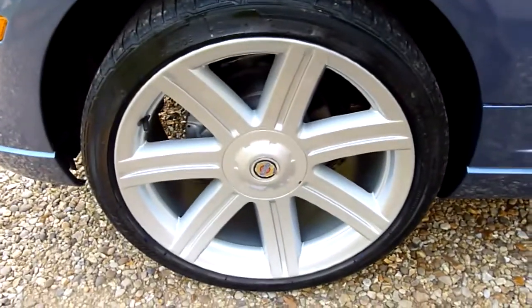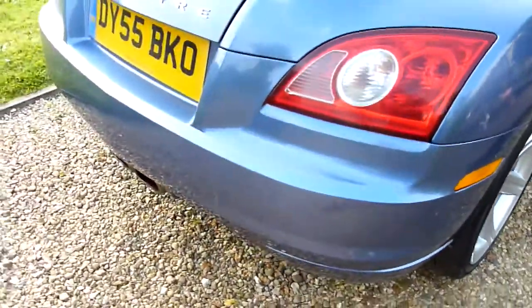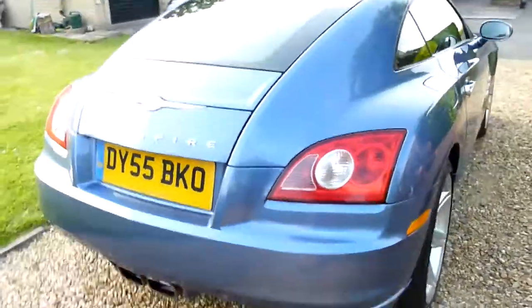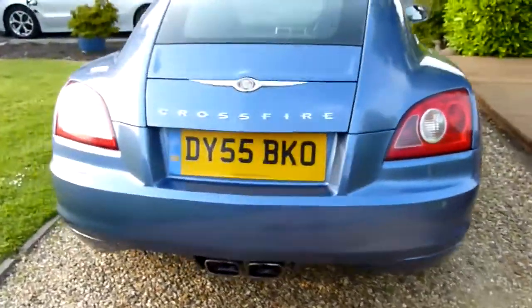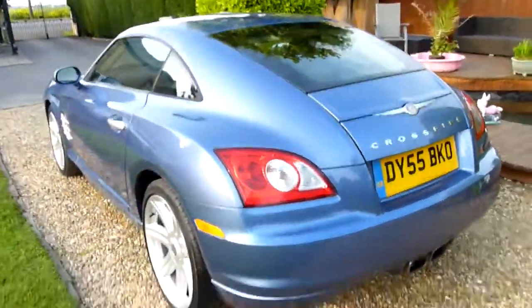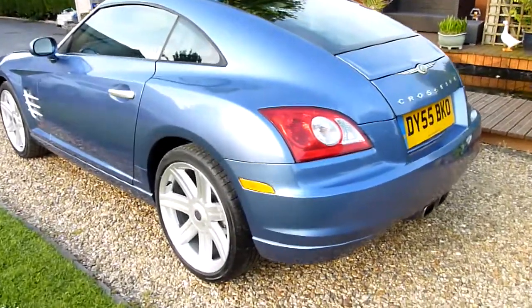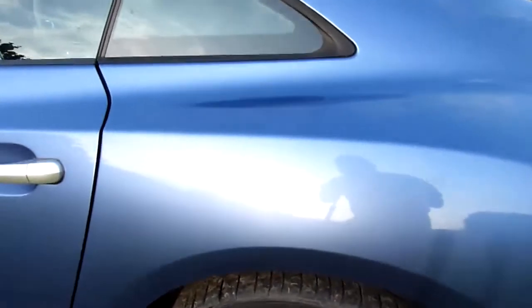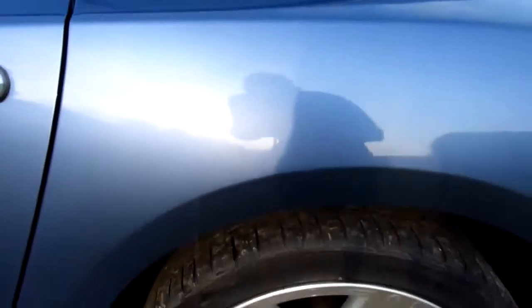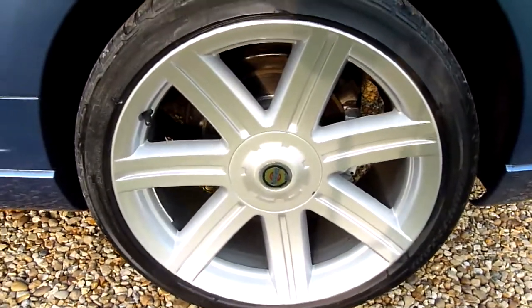Rear wheel there, again no marks or anything on that one. Coming round the back — really good looking car from the back, these Crossfires. It's funny because they haven't dated either; they've been around quite a while now. No marks or anything on here. A little tiny mark just there, a tiny scratch, but it has been touched up — you can't quite see it. Rear wheel there, again nice and clean, no marks on that one.